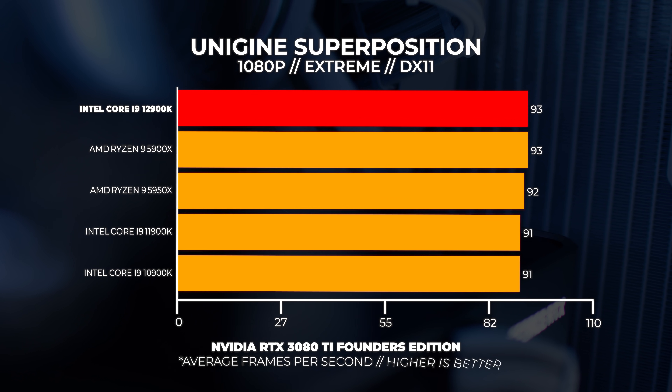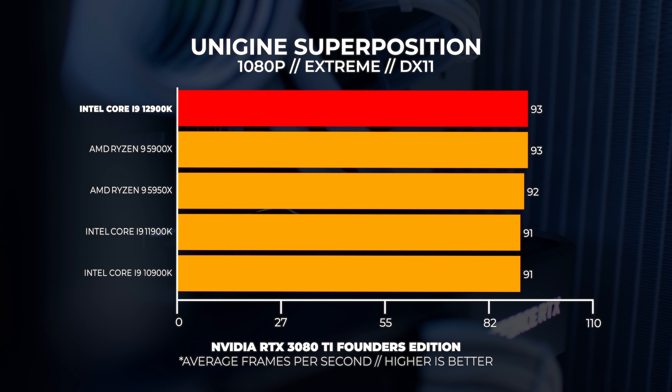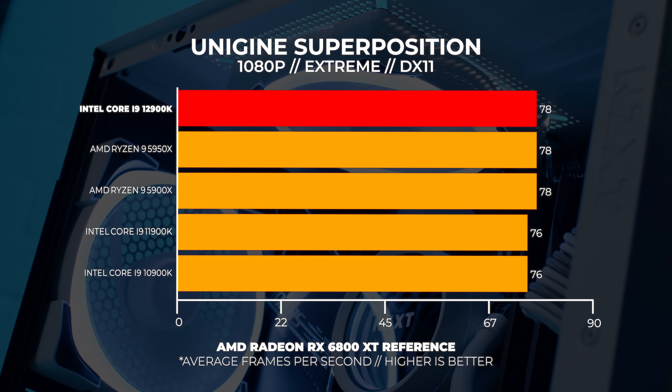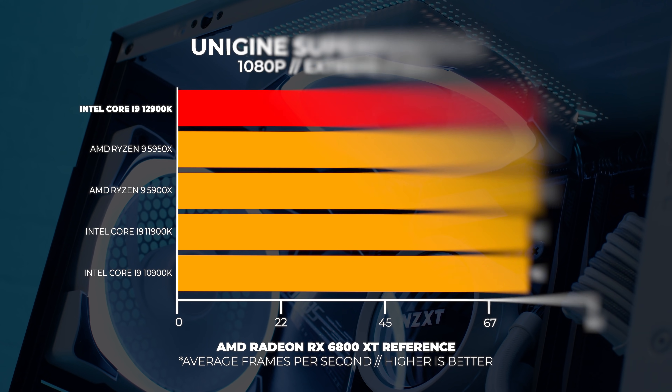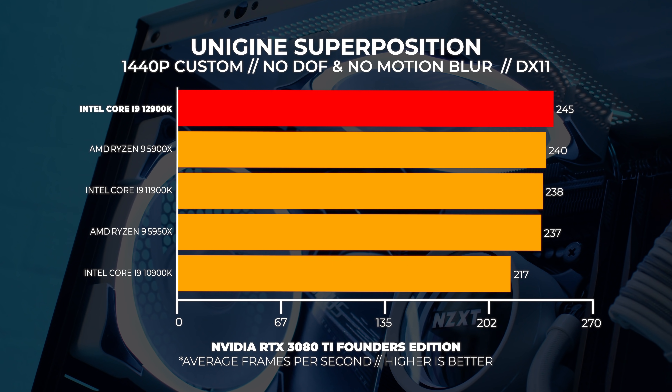Let's move on to Unigine Superposition. For the Superposition test we performed three regular tests: 4K optimized, a custom 1440p preset, and 1080p Extreme. Immediately we can see those same results echoed with Superposition at 1080p Extreme — it's highly GPU-bound and we're hitting that hard ceiling. But at 1440p we start to see the 12900K shine once more.